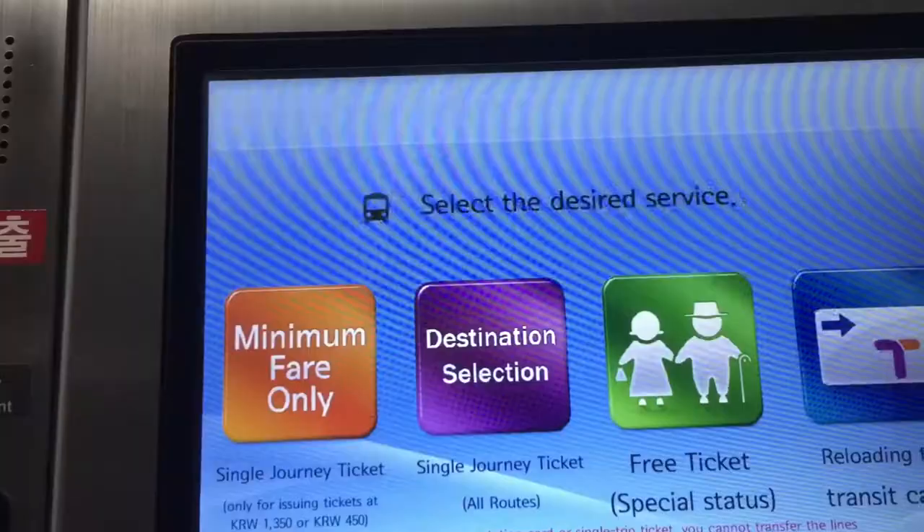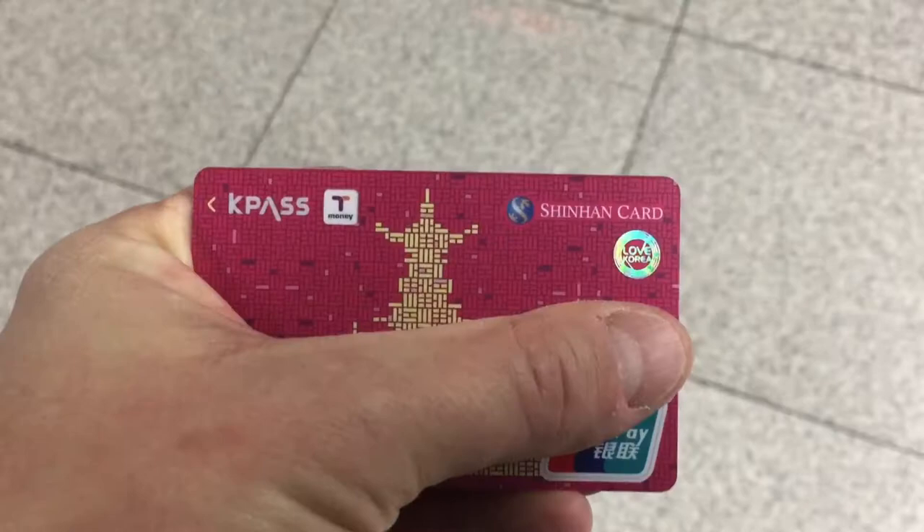Alright folks, here I am in Songdo, Incheon, and we are going to figure out how to ride the subway today. I've never done it before, I did a little reading, but I thought this might be helpful for new travelers to Seoul and the surrounding area. We're a little ways away from Seoul, but we're still connected to the Metropolitan Transit System, so we're gonna give it a shot.